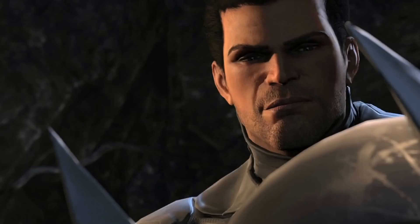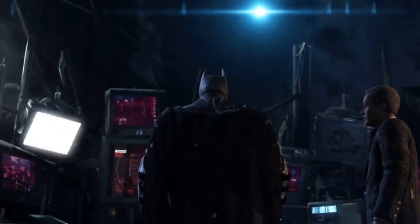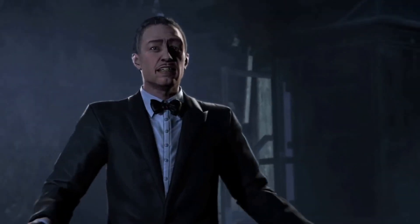Batman Arkham Origins may be one of the worst examples out there of a Batman Arkham game, but it did do one thing right, and that's make a pretty bitchin' Batsuit for the rookie caped crusader.